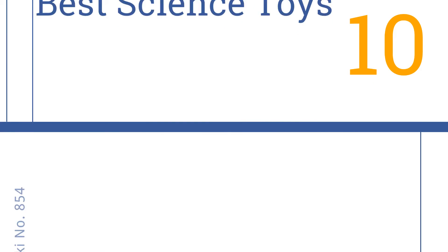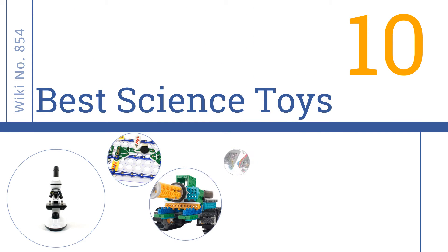Easy Vid presents the 10 best science toys. Let's get started with the list.